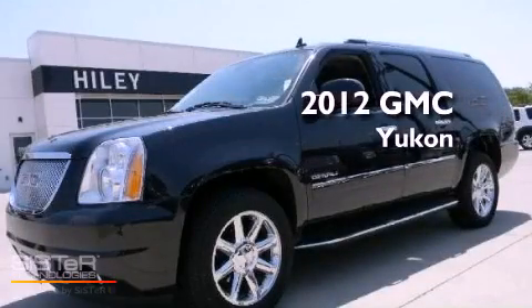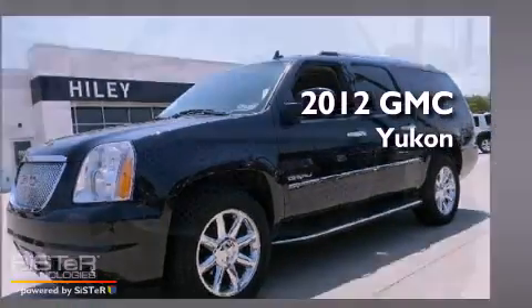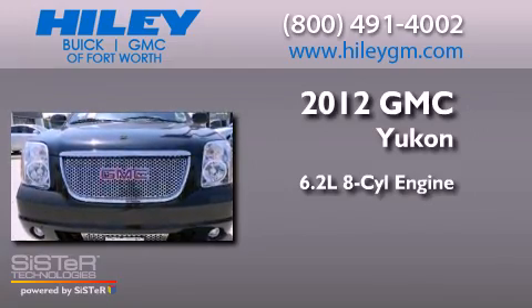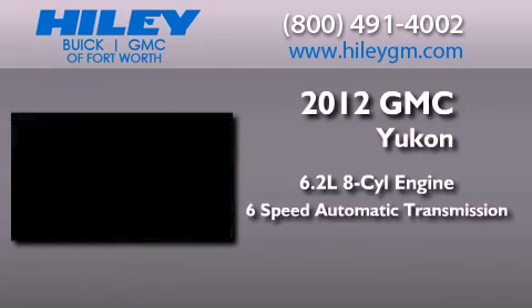This is a brand-new 2012 GMC Yukon. It has a 6.2-liter 8-cylinder engine, a 6-speed automatic transmission, and all-wheel drive.